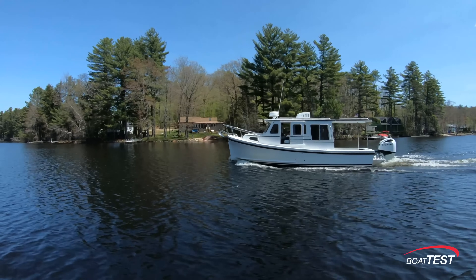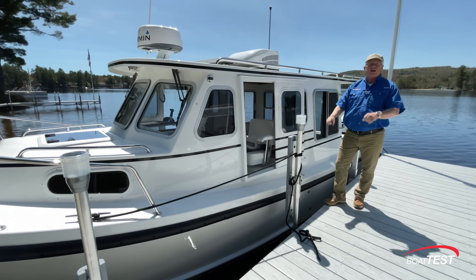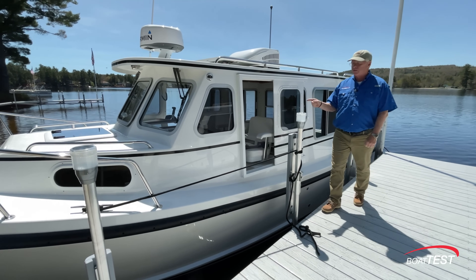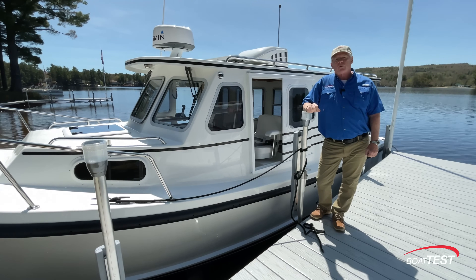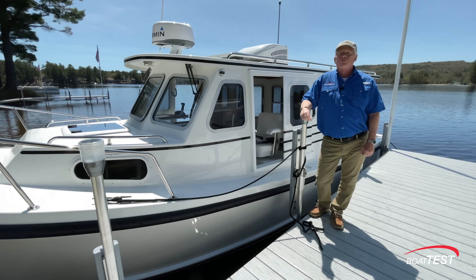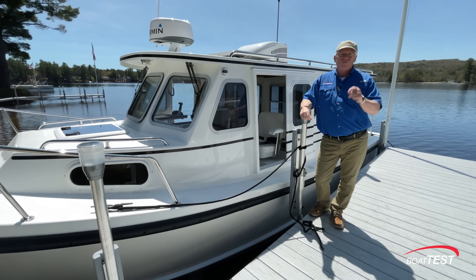It's an ideal cruising couple's boat for those empty nesters whose kids are gone and who want to just get out of the way and get onto the horizon. This is the boat to do it in, and that's my full features inspection and performance evaluation of the 246 Yarmouth from Rossboro USA. For BoatTest.com, I'm Captain Steve. We'll see you on the water.